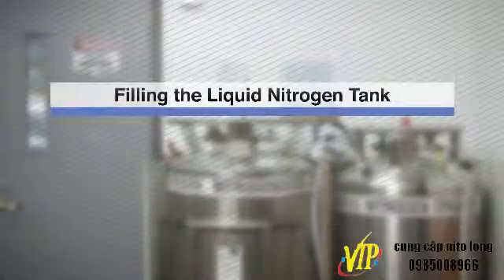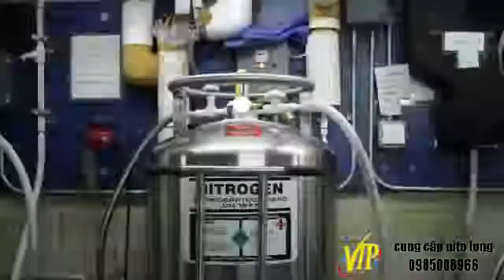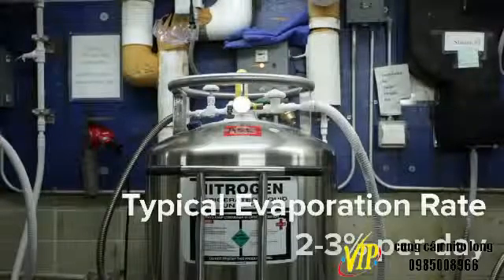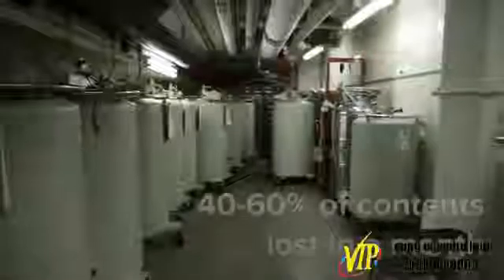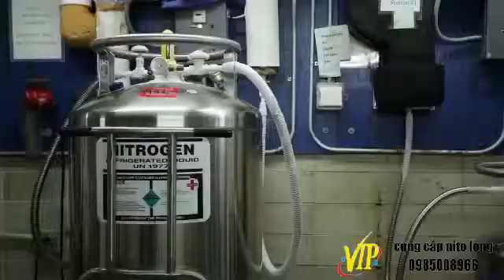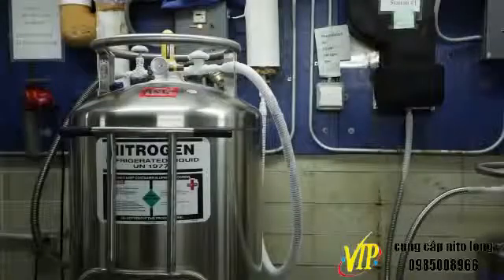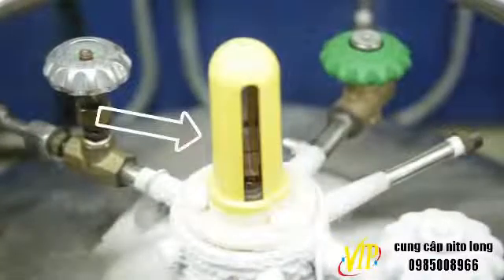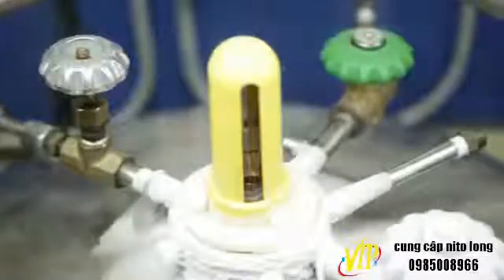Filling the liquid nitrogen tank: the typical evaporation rate for an unused liquid nitrogen tank is between 2 to 3 percent per day. In a month, the tank will lose 40 to 60 percent of its contents due to natural evaporation. The level gauges on tanks are mostly float-type liquid level sensors that roughly indicate the level of liquid nitrogen.